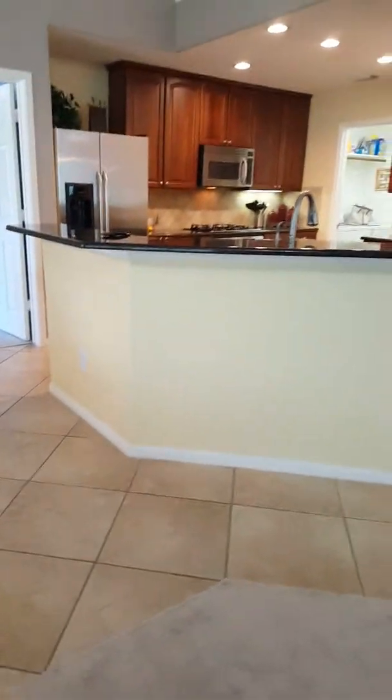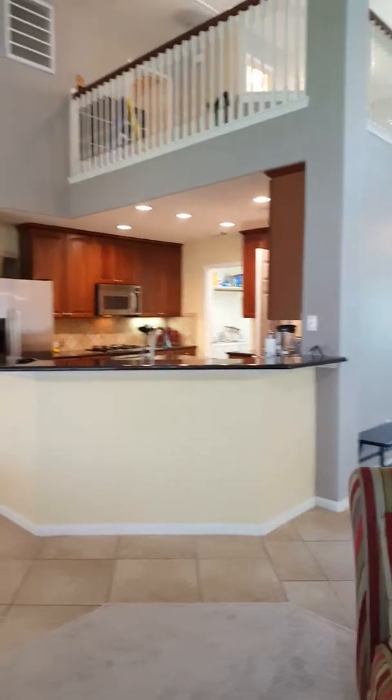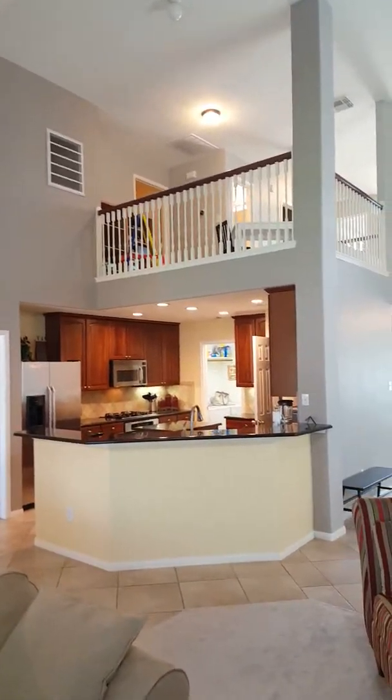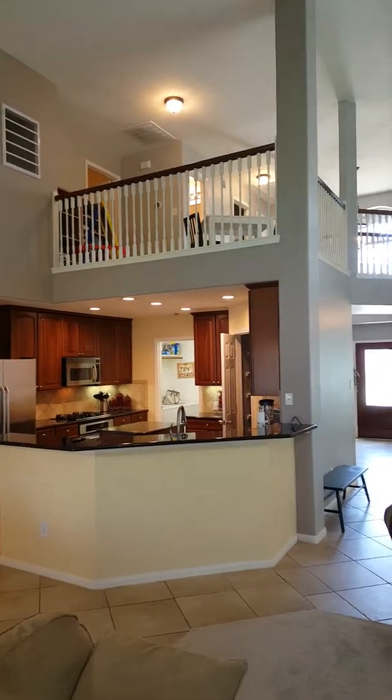To the left of the office you have a half bath, which two of the other houses did not have. You do have a half bath here with a pedestal sink and tile flooring. Then you've got a hall closet here — it's just a coat closet.